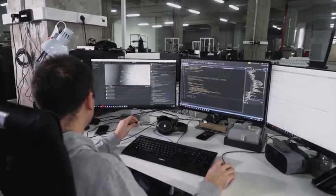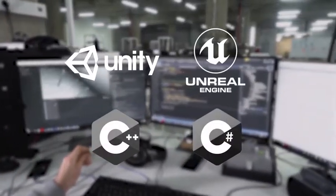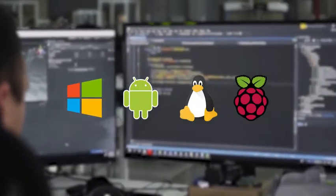Developers have access to our SDK with plugins for Unity, Unreal, and a native C++ API. Windows, Android, and even Linux platforms like Raspberry Pi are supported.